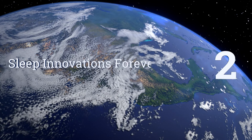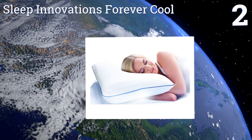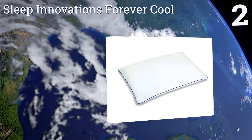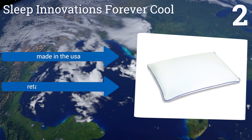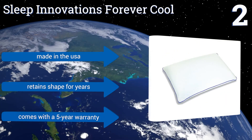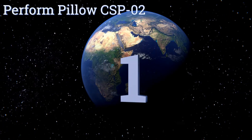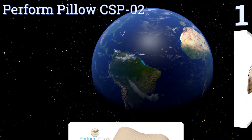At number two, setting the Sleep Innovations Forever Cool apart from the competition are the many cooling fibers woven directly into its cover and concentrated on its surface for soothing relaxation, eliminating those annoying middle-of-the-night pillow flips to find the best sweet spot. It's made in the USA, retains its shape for years, and comes with a five-year warranty.